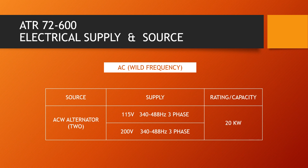There are two ACW alternators fitted on the reduction gearbox of each side, driven by the propeller. Each ACW alternator is of 20 kilowatts capacity and generates 115 volts and 200 volts, 340 to 488 hertz three phase AC wild frequency supply. Usable ACW supply will be available at or above 70.8 percent NP, but ACW supply will not be available if the propeller brake is on or the propeller is feathered.